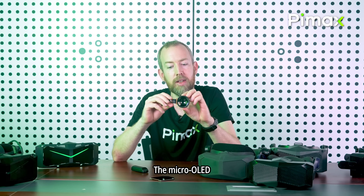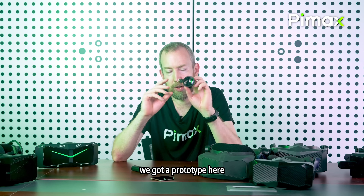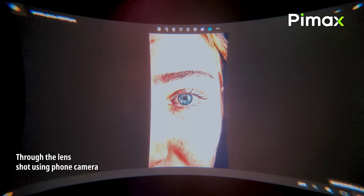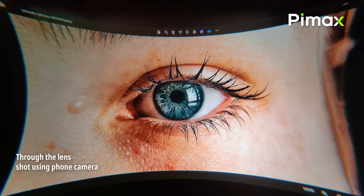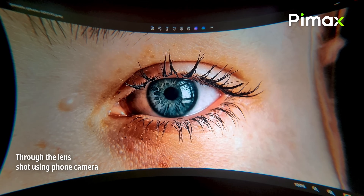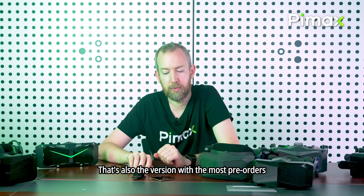The micro OLED version will be ready later — we're still working on the pancake lenses and the micro OLED panel, though we have a prototype. The QLED version of the Crystal Super will be ready first, and that's also the version with the most pre-orders.